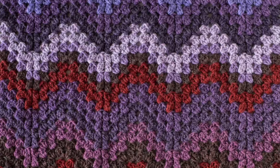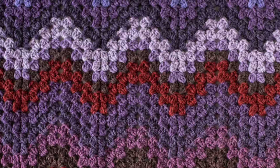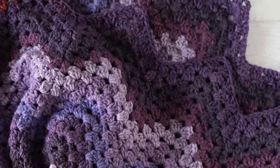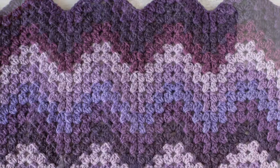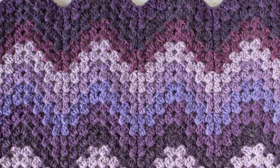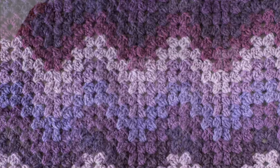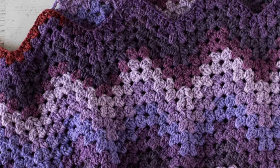Next up is the Hills and Hollows blanket pattern by Cheryl of Crochet 365. This pattern combines the classic granny stitch with a lovely chevron pattern, and I really love the end result. Cheryl suggests this blanket is great for using up yarn scraps, but you can also make it in one solid color. As far as size goes, Cheryl made a lap afghan with five Karen Cakes, and her finished blanket ended up being 49 inches by 52 inches.